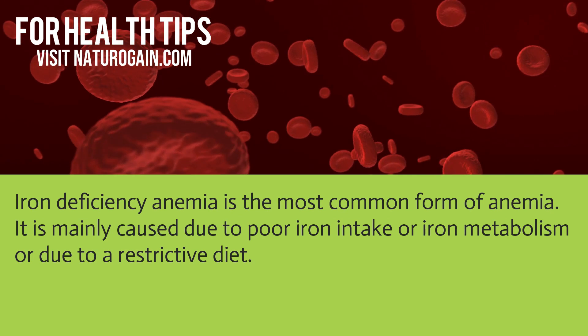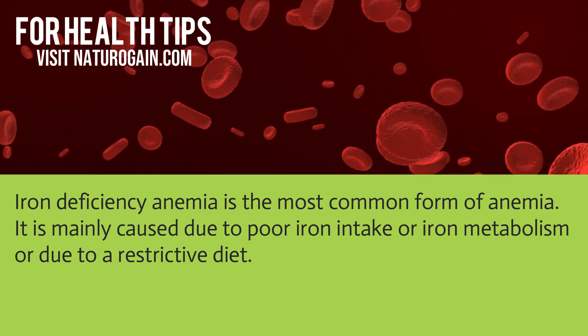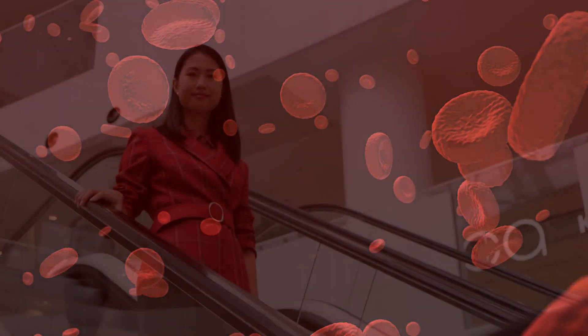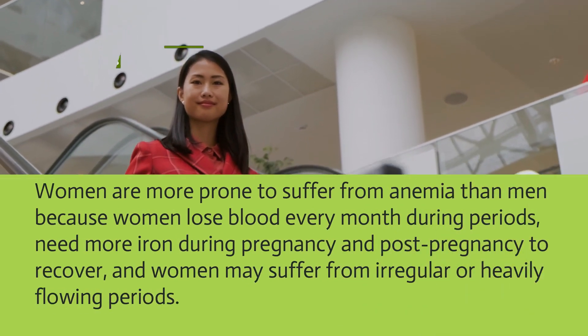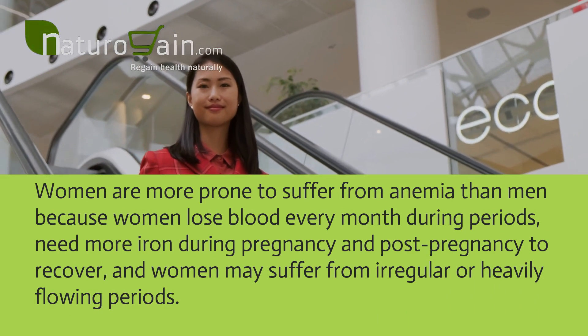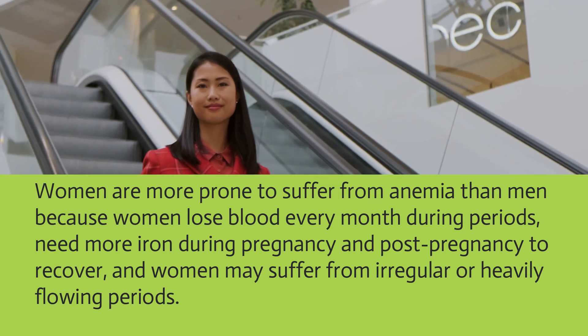Iron deficiency anemia is the most common form of anemia. It is mainly caused due to poor iron intake, iron metabolism issues, or a restrictive diet. Women are more prone to suffer from anemia than men because women lose blood every month during periods, need more iron during pregnancy and post-pregnancy, and may suffer from irregular or heavily flowing periods.